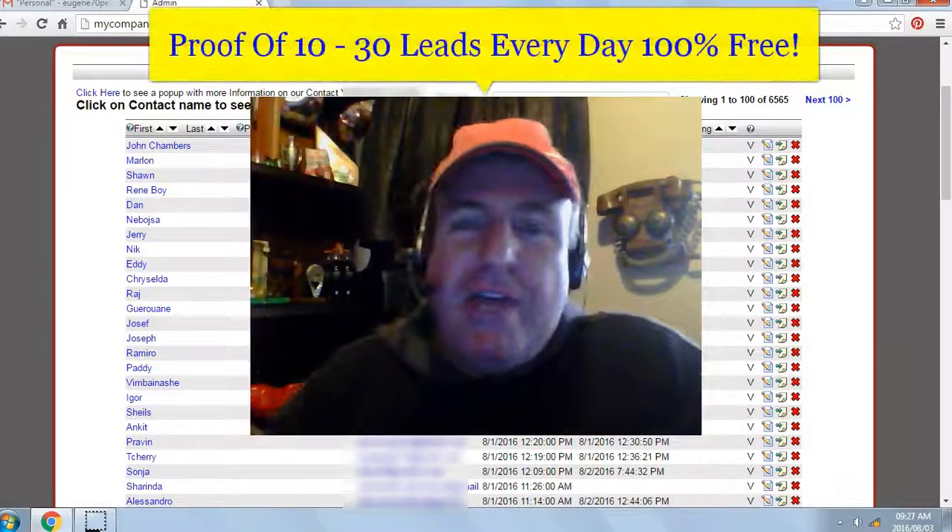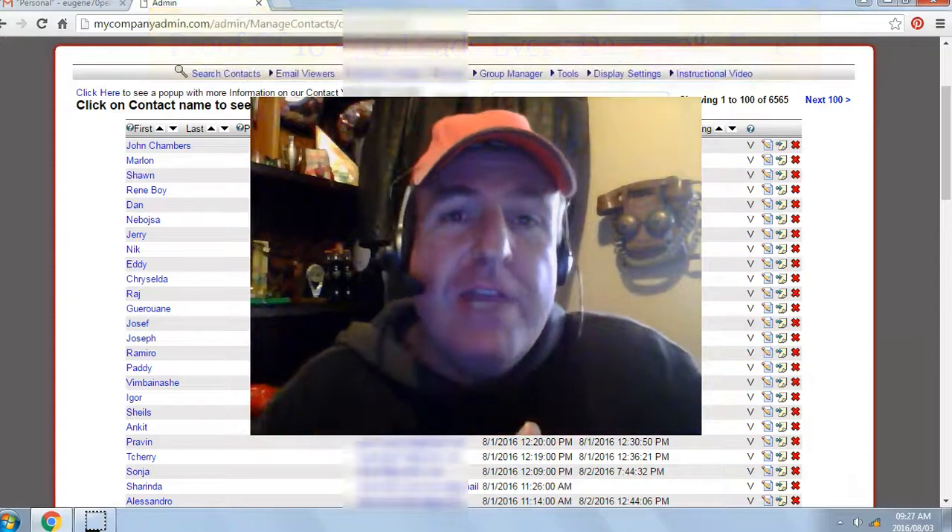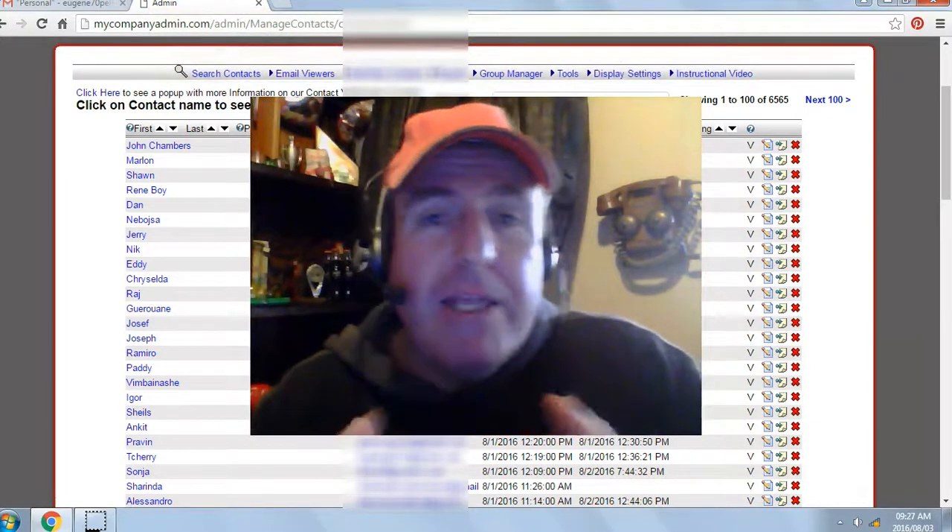Stick around and I'll show you proof of how to generate between 10 and 50 leads every single day, 100% free, for your online business, building your email list.